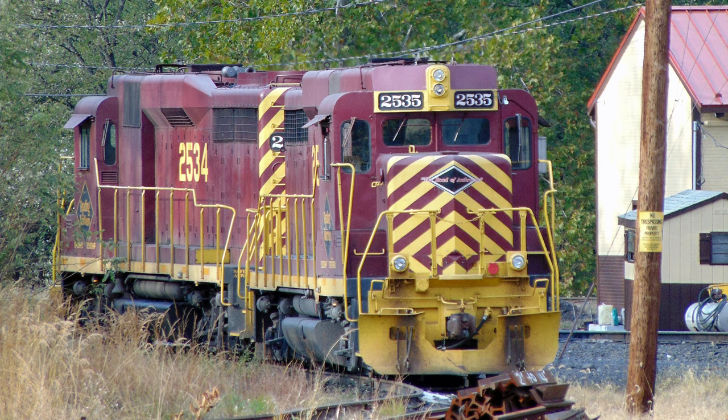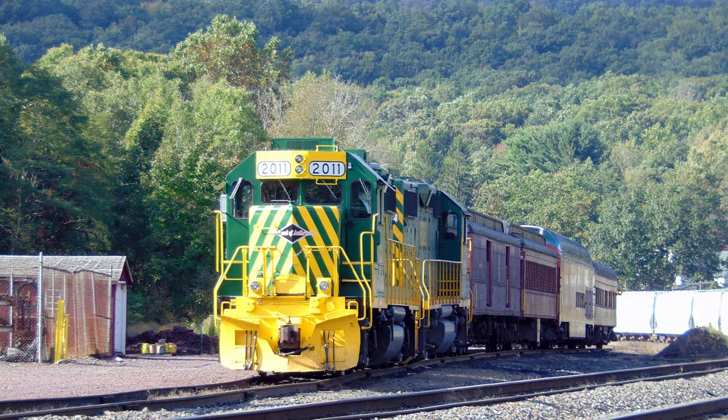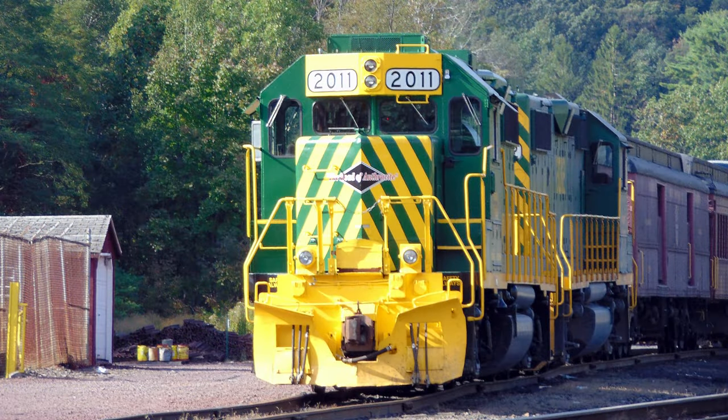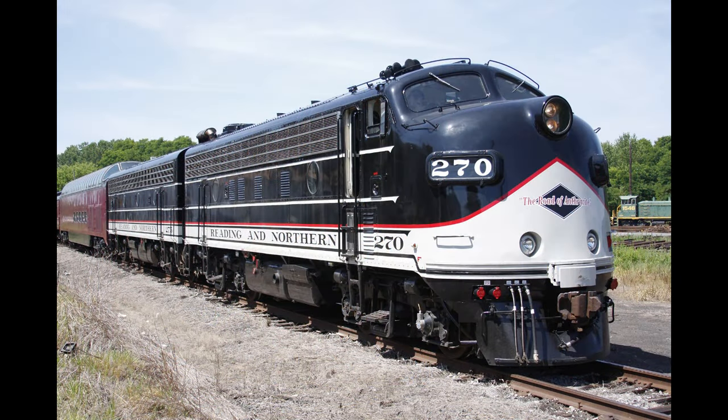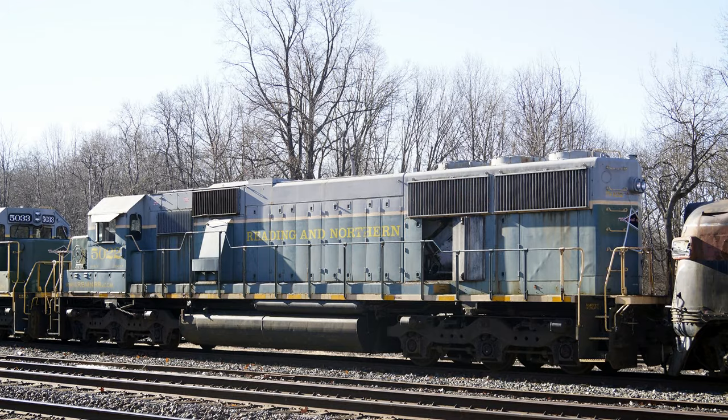The GP30s were themselves displaced and regulated into everyday freight service shortly after working for the Scenic Railway. Today excursions will usually run with newly painted ex-Norfolk Southern GP38-2s, along with the newly purchased F9A and F7B, or the mighty ex-Reading T1484 number 2102. The 5033 was eventually painted like the other SD50s in the standard green and silver. Today, the 5033 and 5022 have been reunited, sitting in Penobscot Yard awaiting their next call of duty.